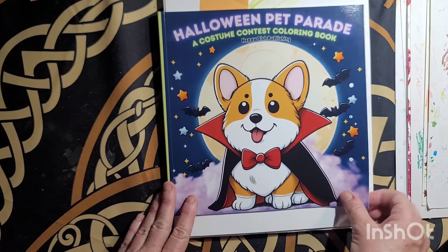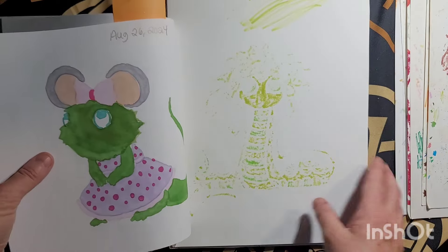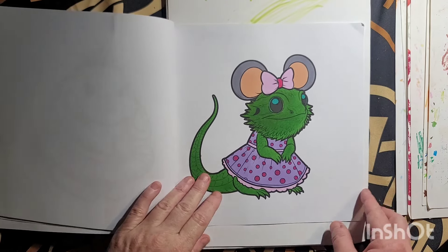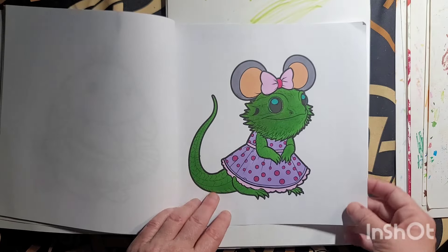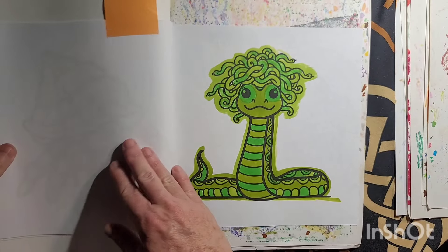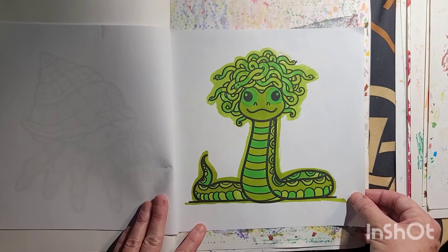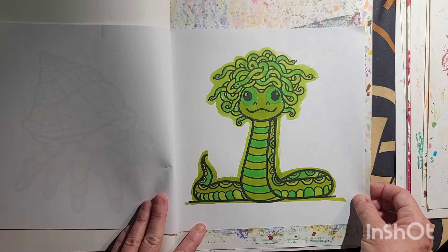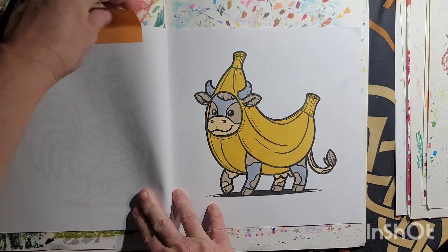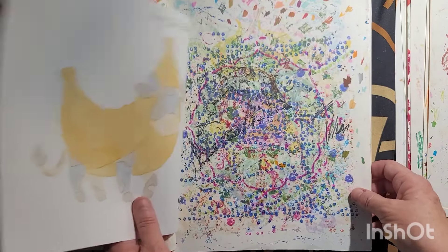Halloween Pet Parade by Happy Dish Publishing — I'll leave my cardstock in here. August the 26th, the markers I used. Very cute, fun book. August 26th.